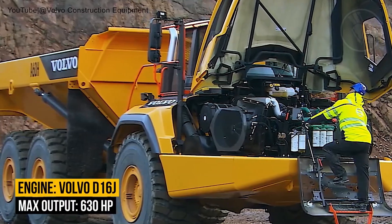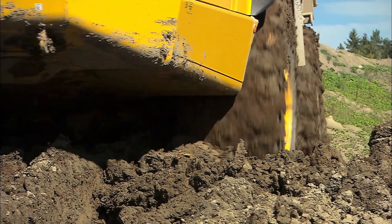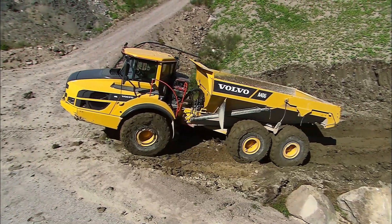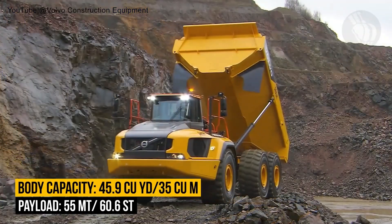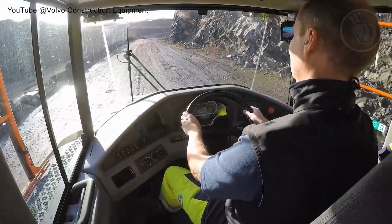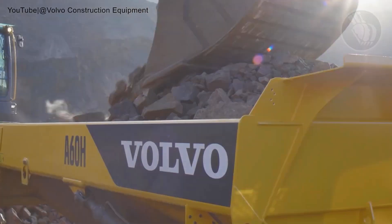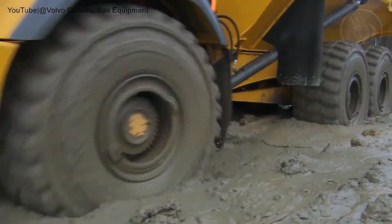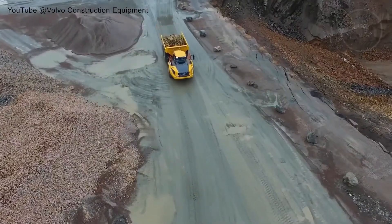But the A60H isn't just about raw numbers — it's engineered for control, comfort, and versatility. An active hydraulic front suspension system delivers smooth rides even over rugged, uneven terrain, so operators enjoy reduced fatigue and better productivity no matter how tough the ground gets. Designed to conquer gradients and traverse diverse terrain types, the A60H features advanced drivetrain technology, differential locks, and hydromechanical steering, all working together to ensure exceptional maneuverability, stability, and traction in any environment. The Volvo A60H isn't just a hauler — it's a symbol of durability, efficiency, and innovation in motion.